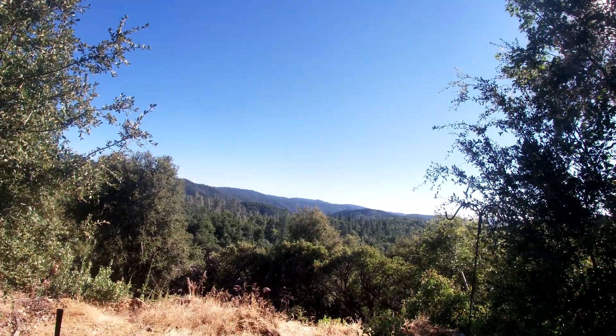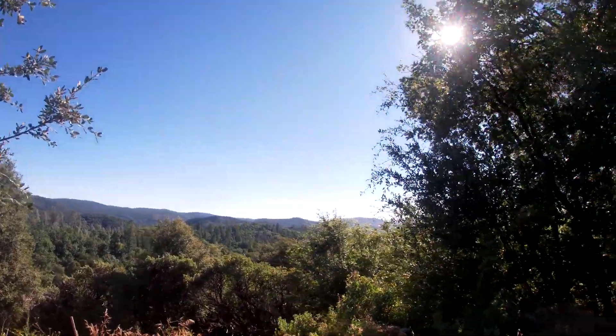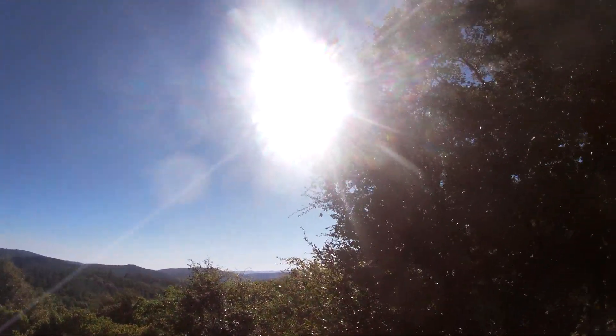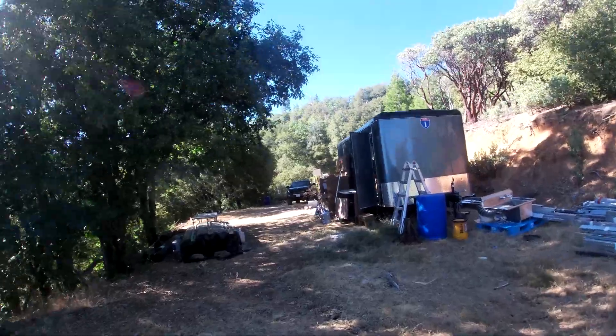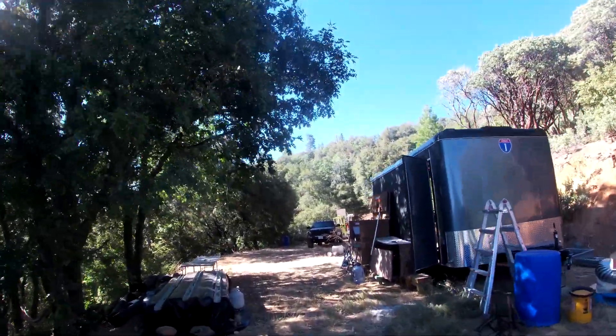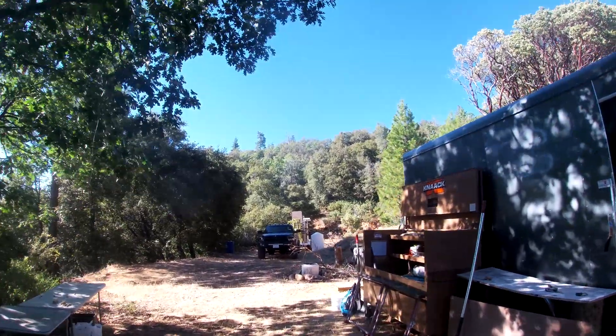Extremely beautiful forest. Got quite a bit of sunlight left, so I'm gonna go ahead and have at it. First piece of equipment here is a warehouse forklift — that's gonna be off-road.